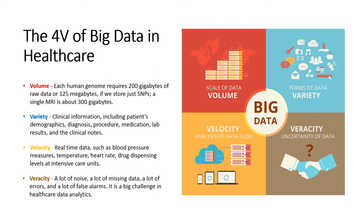Veracity: Unfortunately, healthcare data often comes with a lot of noise, a lot of missing data, a lot of errors, and a lot of false alarms. This is a big challenge in healthcare data analytics.